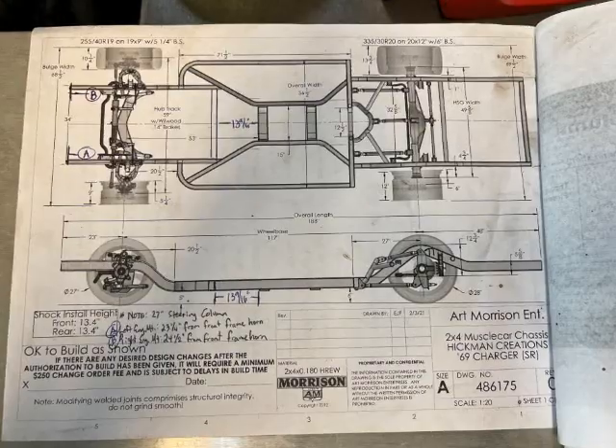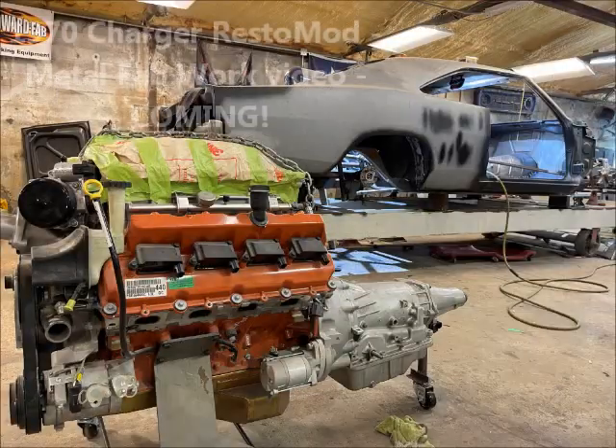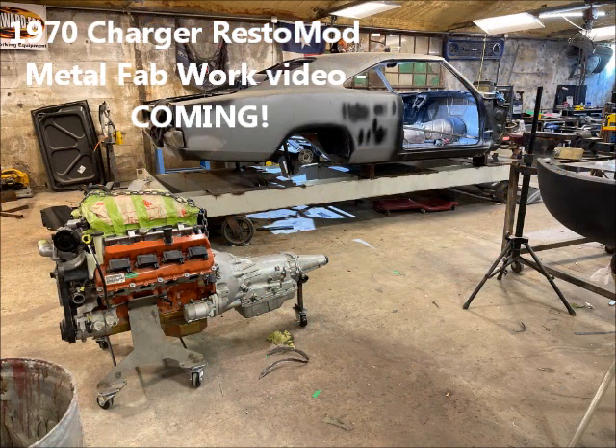There's a 1970s Charger coming up next — already got the Art Morrison frame and the engine, doing the metal fab work as we speak. This new video will be out soon.